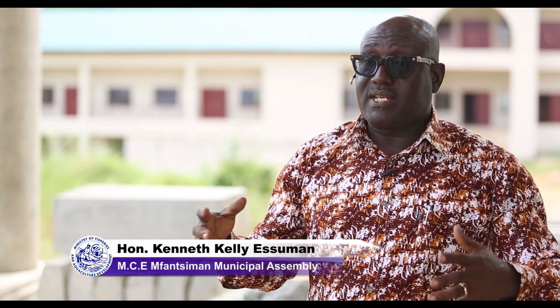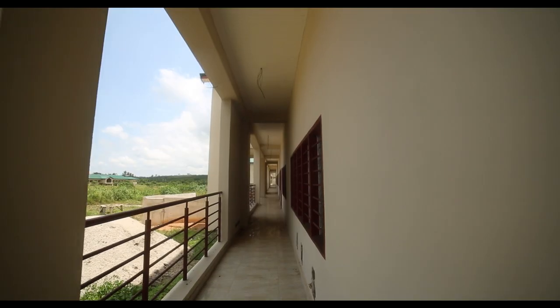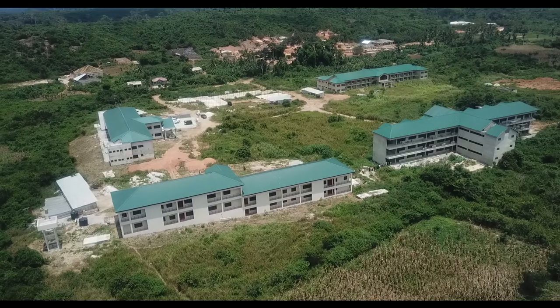One municipality is going to benefit extensively, and for that matter the central region, when this college is set up. Our fisher folks who do the usual fishing will now come here and be trained, so that they will even get the sense of stopping illegal fishing. They will acquire more skills from the training to improve their fishing activities, and our living standards will improve. We want to thank the President for deciding to continue with this very good project and bringing it to this state. We are grateful to see the project nearly completed. Thank you very much, Mr. President, for good work done.